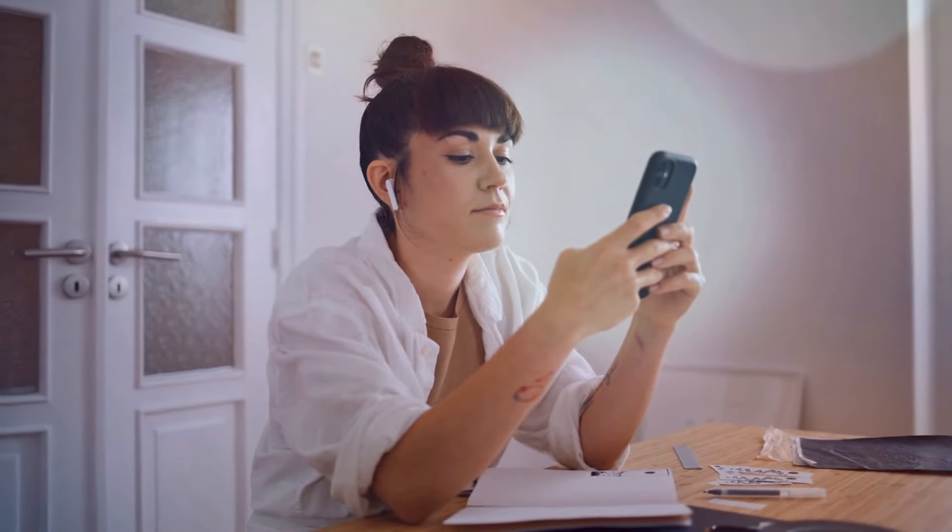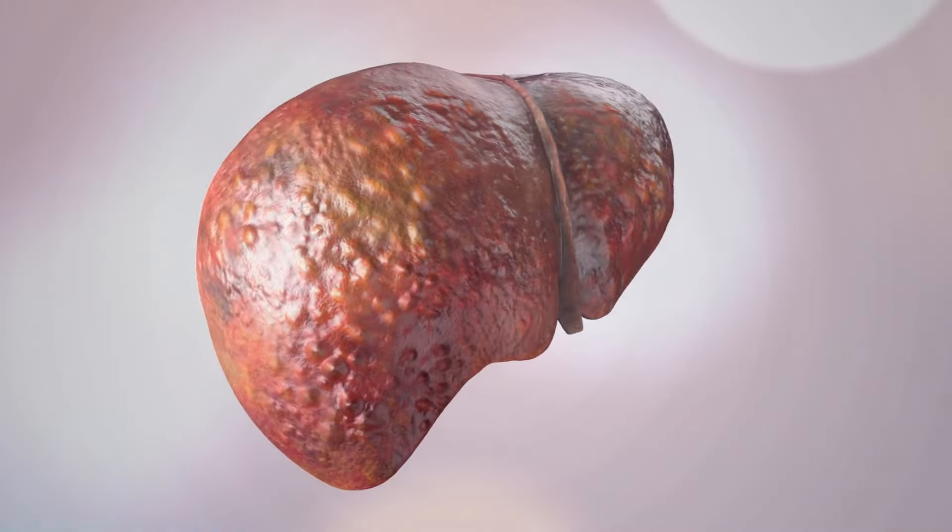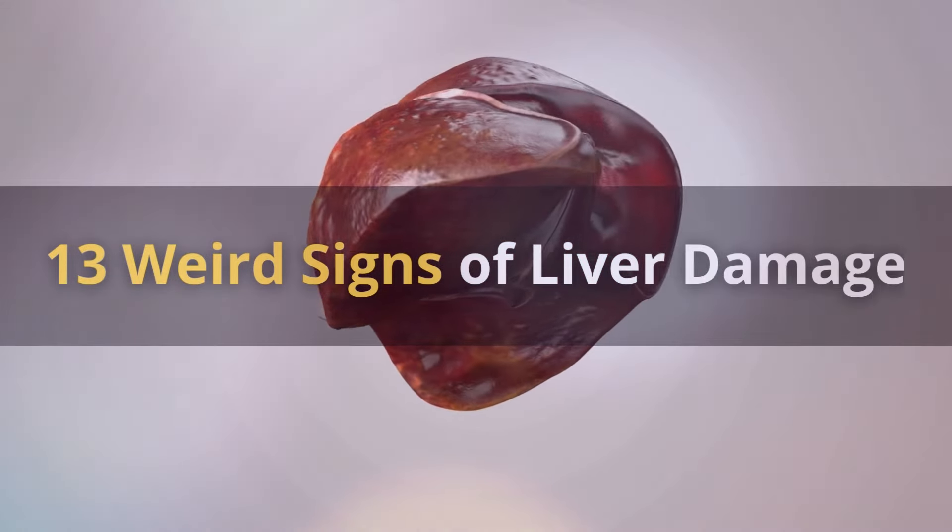Hey everyone, and welcome to Happy Health. Today, we are going to discuss 13 Weird Signs of Liver Damage.